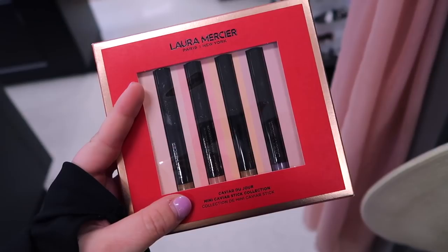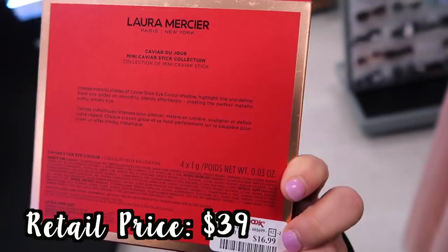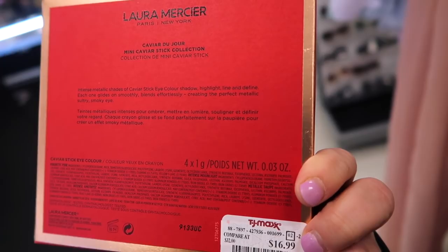They also have this set — I feel like it was a holiday set from them — it comes with four of their caviar sticks. I think these are mini sizes but honestly these will last you so long anyway. This is for $16.99. The shades are Magnetic Pink, Intense Moonlight, Metallic Taupe, and Intense Amethyst. I think that's a pretty good deal.